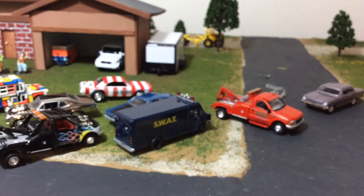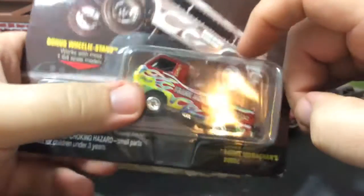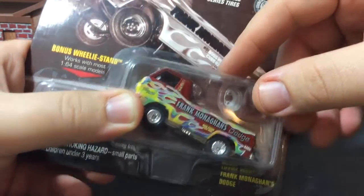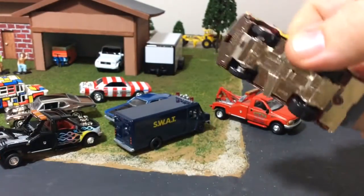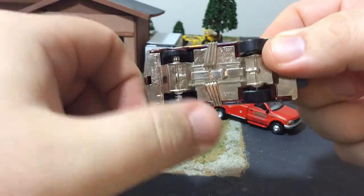These last four — I've been eyeballing them on eBay; I think they go about ten dollars a piece. It's one of my favorite castings that Matchbox does, but they are all the Dodge A100. We're gonna start with Frank Monaghan's Dodge. They're all drag trucks that come with wheelie stands. They're heavy — metal body, metal base, slicks on the back, rubber tires. Front ones do have tread.